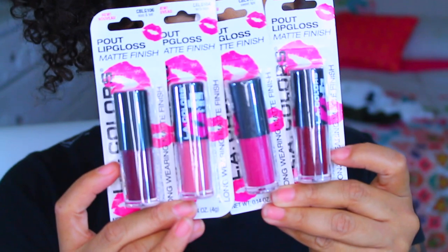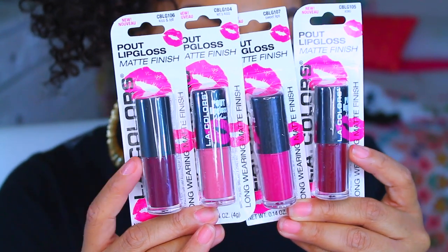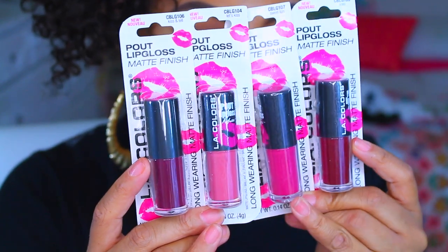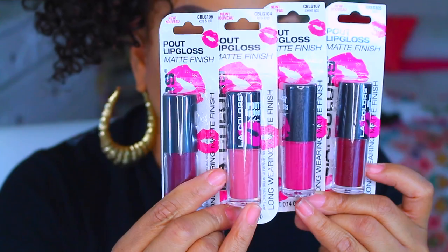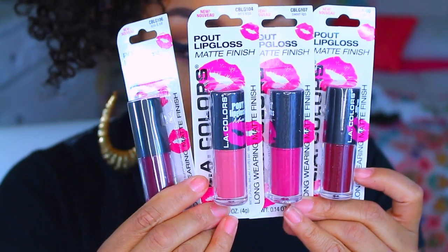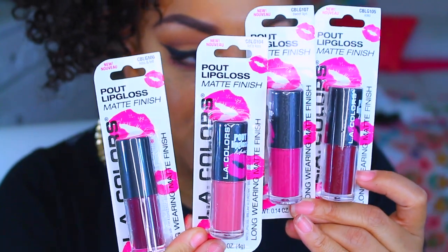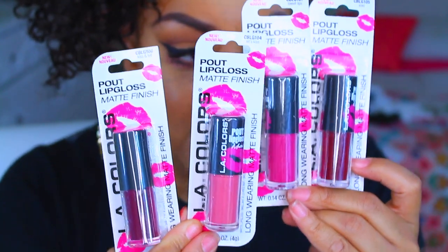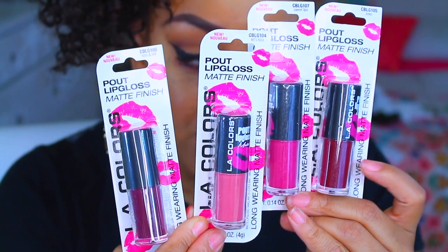These are the matte lip glosses, and these are the ones I've seen a lot of people with. Really pretty colors — I love this color right here, very nudish, very pretty, very vampy colors for the fall. So you've got like a spring and a fall thing going on right here, which is amazing for a dollar. I heard these are really, really nice.